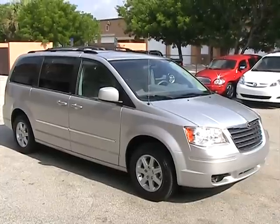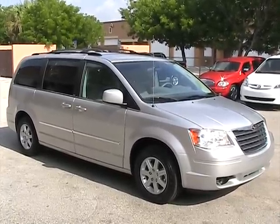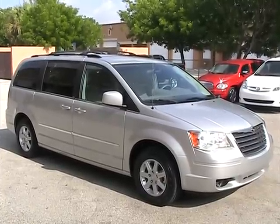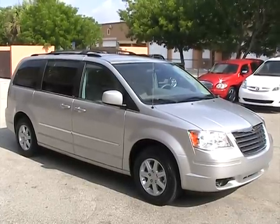That concludes our video for this 2010 Chrysler Town & Country Touring. The vehicle is fully loaded with all power sliding doors and a power rear tailgate. The vehicle is like new.